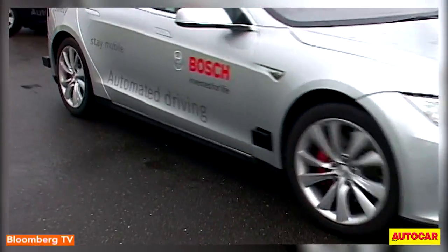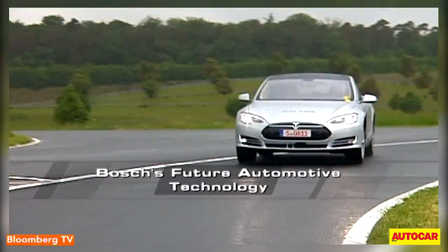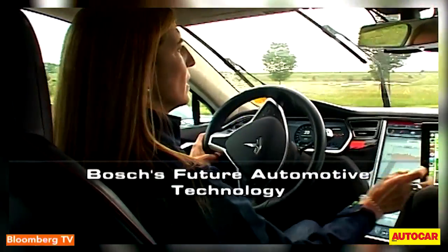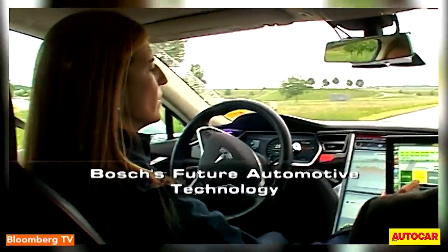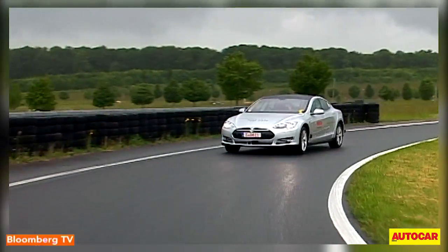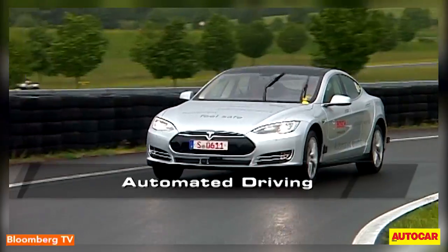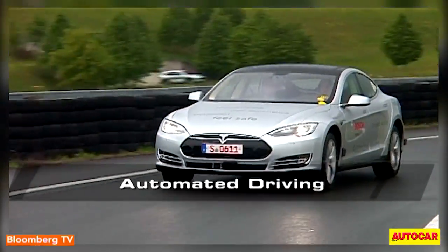In addition to electrification, the automotive world is seeing autonomous driving as the next big thing in mobility. In 2014, Bosch spent 10% of its sales revenue, or around 5 billion euros, on research and development to further enhance the company's innovative strength, a good portion of it in these two areas of mobility.